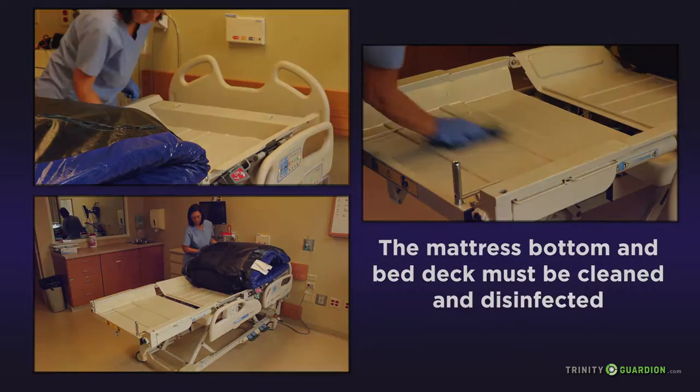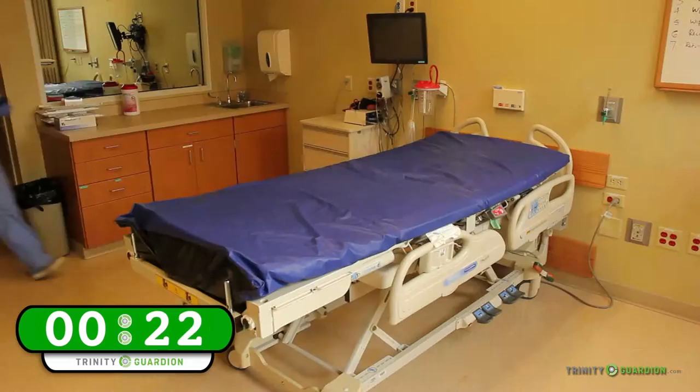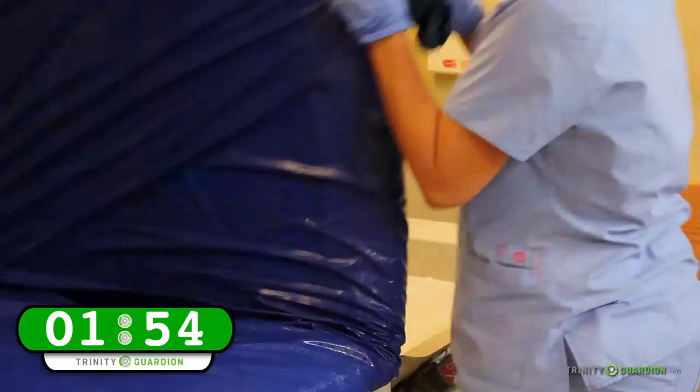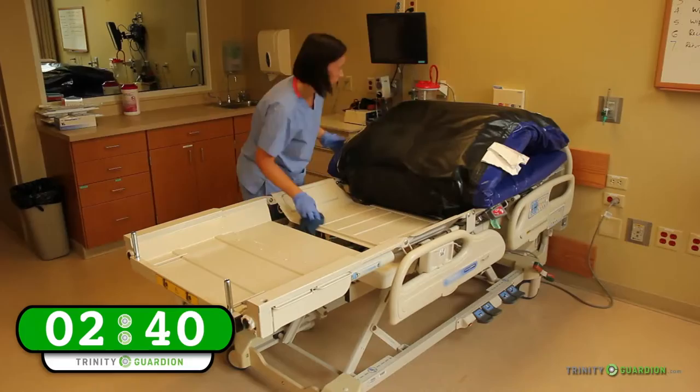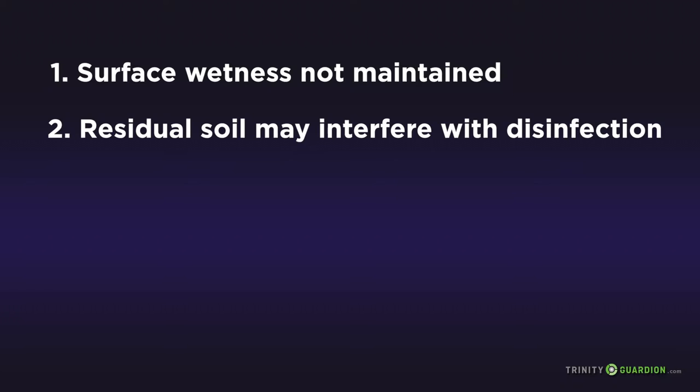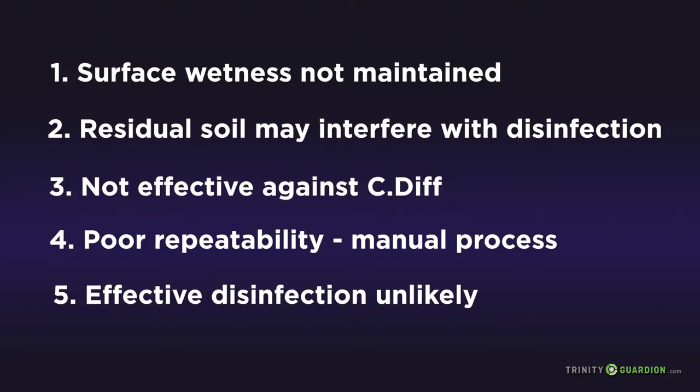The single-step process simulation is intended to mimic the widely used current practice for cleaning and disinfecting patient mattresses. It uses a single chemical that is approved as both a cleaner and a disinfectant, so the surface is considered to be both clean and disinfected with a single wiping action. If the surfaces are only wetted once without paying attention to dwell time, the time required is 3 minutes and 19 seconds. This is the common practice today. However, this one-step process does not align with best practices specified by FDA and AAMI guidance, and is not likely to provide repeatable and adequate disinfection.